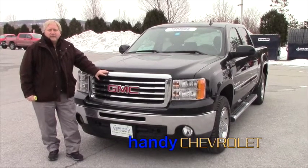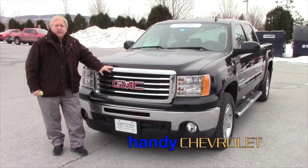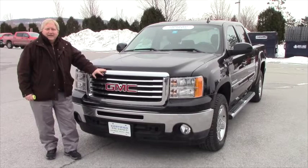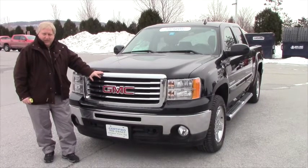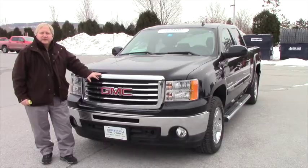Hi Cory, it's Randy from Handy's over in St. Albans again. And here's that 2013 GMC, the SLT Crew Cab. I hope you like this video — it's a really nice piece. As you can see, it's a certified unit. We're going to give you a walk around and I'm going to give you a list of the major options on this vehicle.